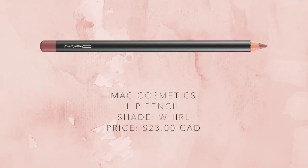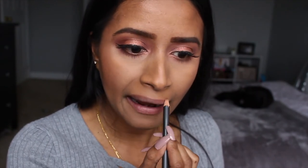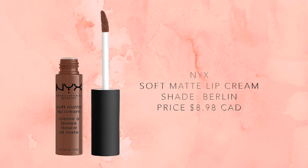Next up is lips. I'm starting off with the MAC Cosmetics lip liner in the shade World and just lining my lips. On top of that I went in with the NYX Soft Matte Lip Cream in the shade Berlin — this is one of my go-to colors. It's more of a soft brown color, which is why I paired it with World to make the shade a little bit lighter and still give it that pink tone.